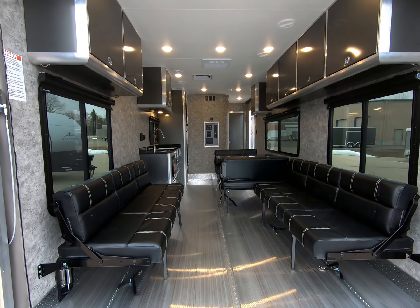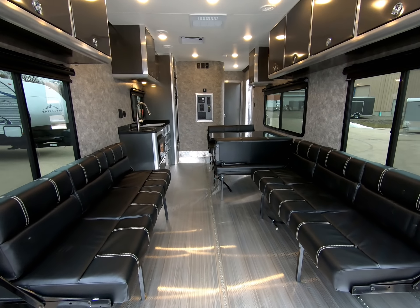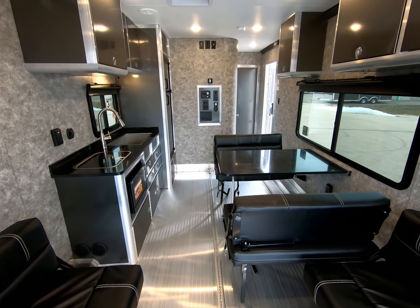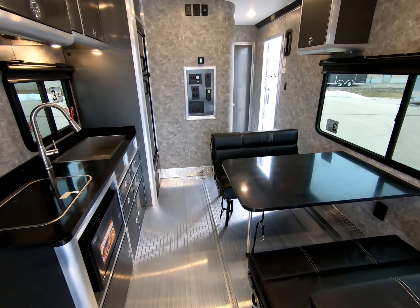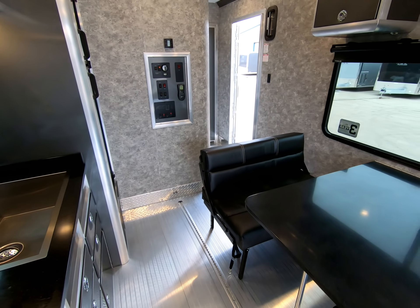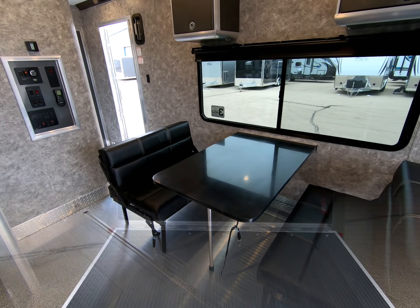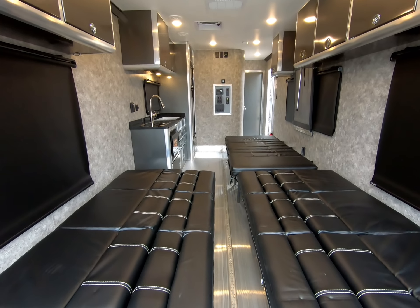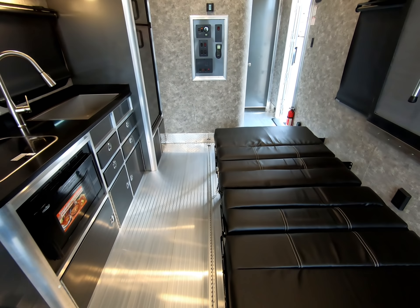On our third walkthrough we are focusing on the seating room in this trailer's configuration. On our fourth walkthrough we are focusing on all the sleeping arrangements within the garage area as well as the true blackout window shades. Notice how there is still room to get up and walk around.